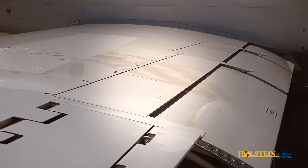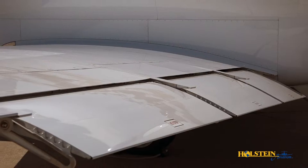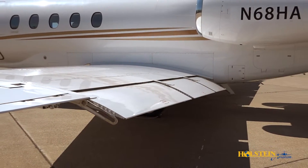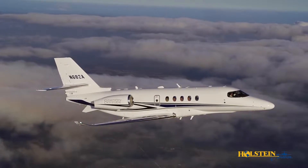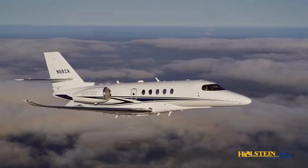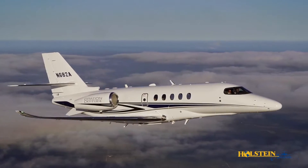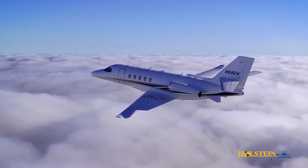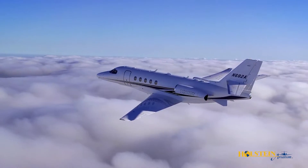Each wing has five multi-function spoiler panels, which function as speed brakes in flight, a ground lift dump system, and serve to augment aileron roll control. The takeoff field length requirement is very impressive at less than 3,600 feet at sea level. The climb performance is equally impressive at 26 minutes to flight level 430 from sea level. The range is 2,700 nautical miles at high-speed cruise with an NBAA IFR reserve.